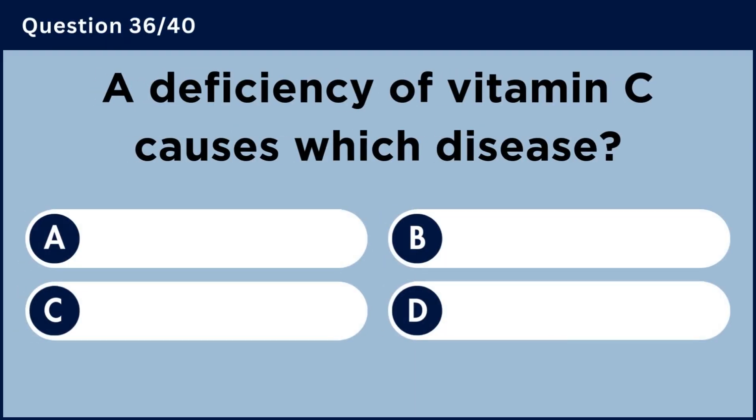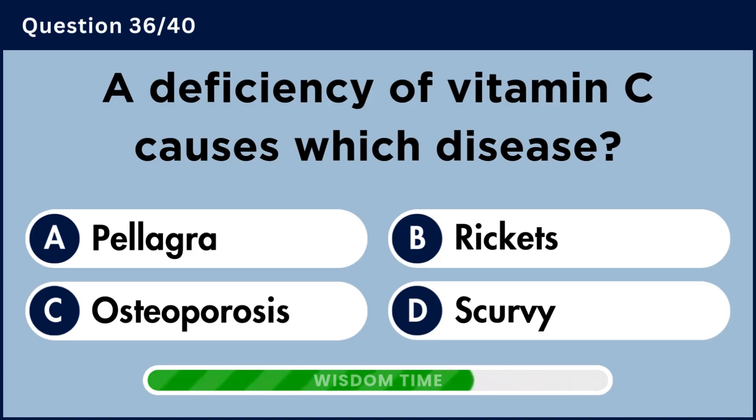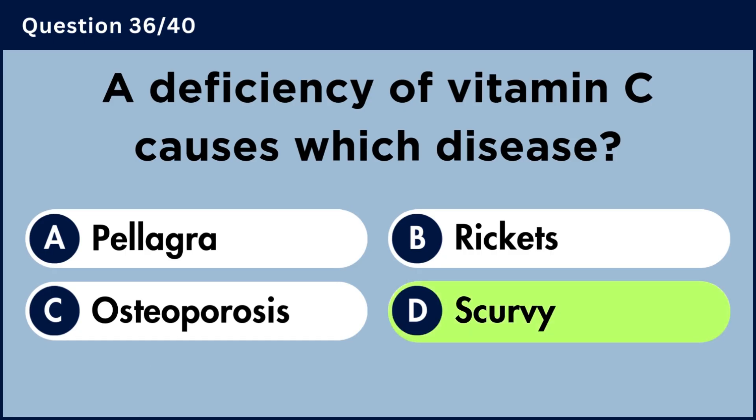A deficiency of vitamin C causes which disease? Answer D: Scurvy.